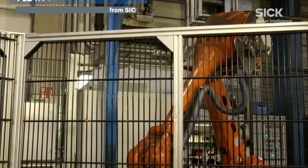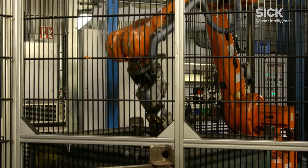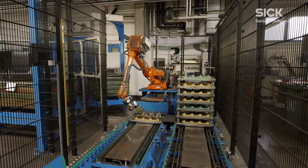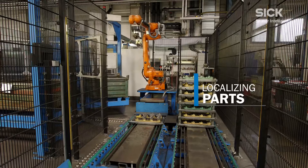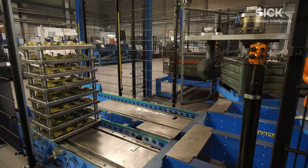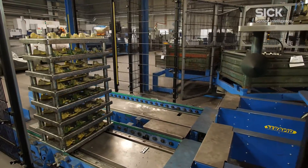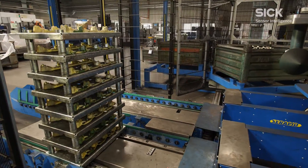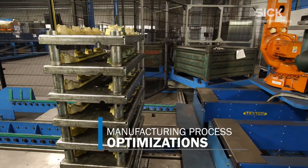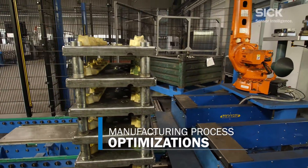SICK developed this system for precise localization of parts in bins and boxes. The system can be used in applications where parts need to be localized and passed to the production process individually. Robot automated parts handling with the PLB system offers considerable potential for manufacturing process optimizations and cost reductions.